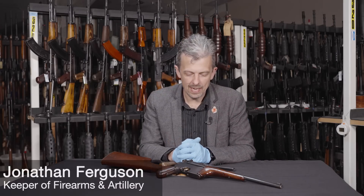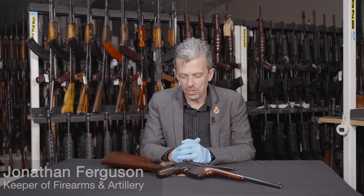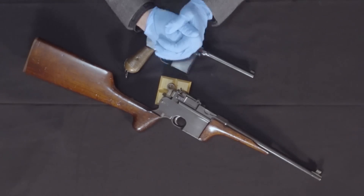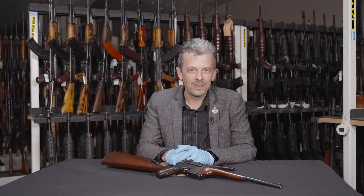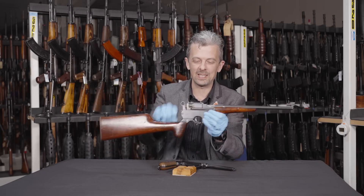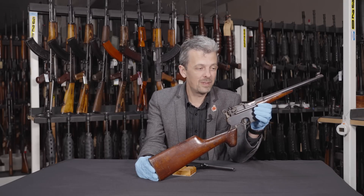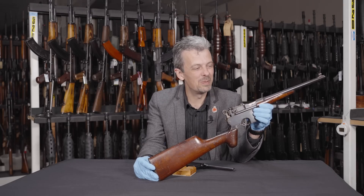Hello guys, Jonathan here again with a really cool historic firearm to show you. I'm sure this troubled very few of you on the social media side of this series guessing what this might be. It's pretty clearly a C96 of some sort and it's a carbine. So if you said C96 carbine, you were correct. If you added more detail, then great — we always like people to go above and beyond.